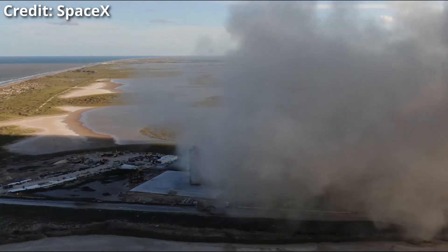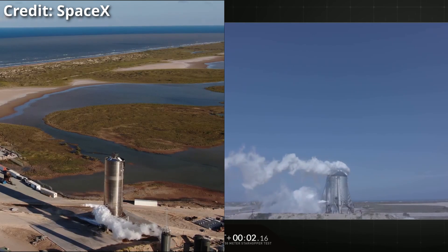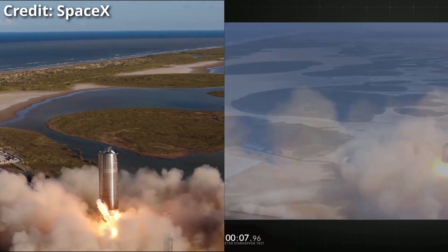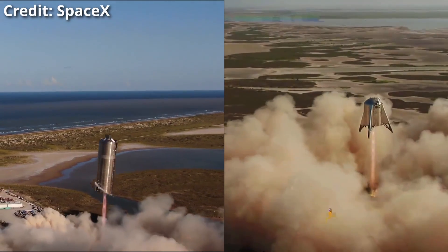I thought I'd make a little comparison to the other thing that already did a hop on a Raptor — the Starhopper. I tried to line up both ignitions at the same time, so this is what we can see here. On the left is SN5, on the right is Starhopper, and both are rising into the sky.